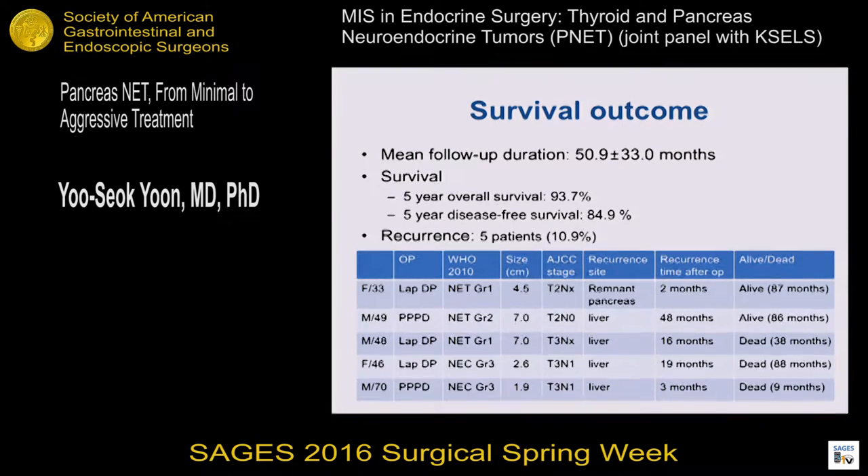Five patients experienced recurrence. Among five patients, three patients died due to recurrence — the two patients had neuroendocrine carcinoma. But the first two patients with PNET grade 1 and grade 2 are alive for a long time, even after recurrence. These results suggest that neuroendocrine tumor grade 1 and grade 2 is slower growing and has indolent biological behavior, even after recurrence.